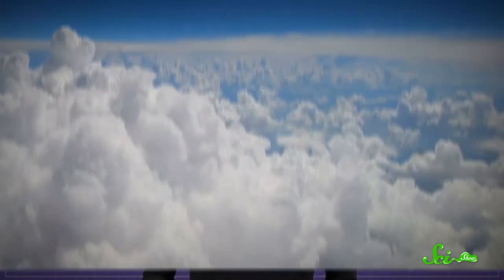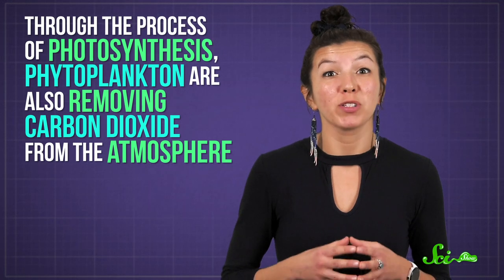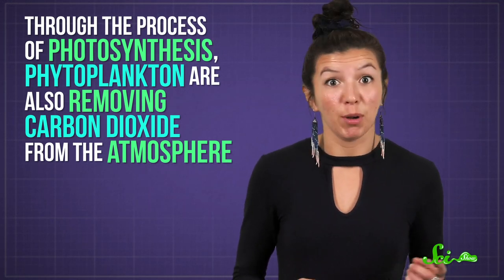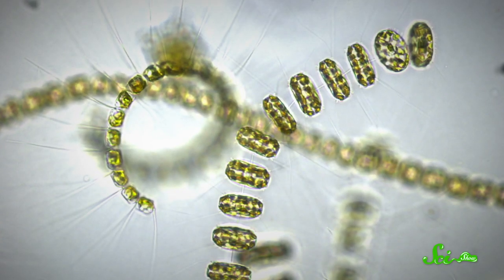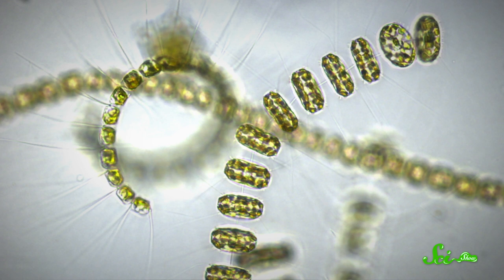And clouds can have a surprisingly large effect on the climate — fluffy white clouds reflect sunlight back to space, which helps keep the planet cool. At the same time, through the process of photosynthesis, phytoplankton are also removing carbon dioxide from the atmosphere. So, in a way, these tiny creatures are some of the Earth's most important climate regulators. And the process is self-reinforcing: absorbing more CO2 means more energy for bigger phytoplankton blooms, which then produce more DMS and more clouds as a result.